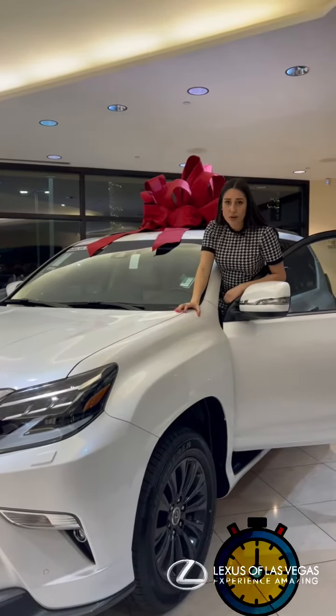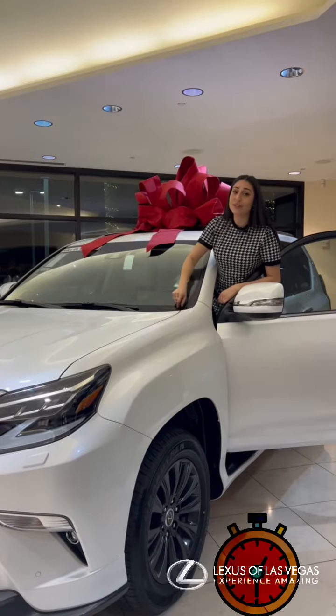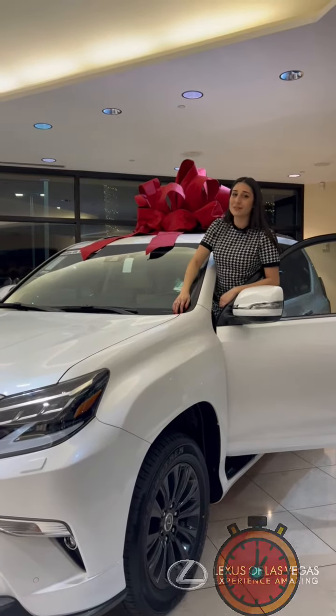One last little tidbit — this car weighs over 6,000 pounds, so you can get that tax write-off. Save you some money. Come see me.